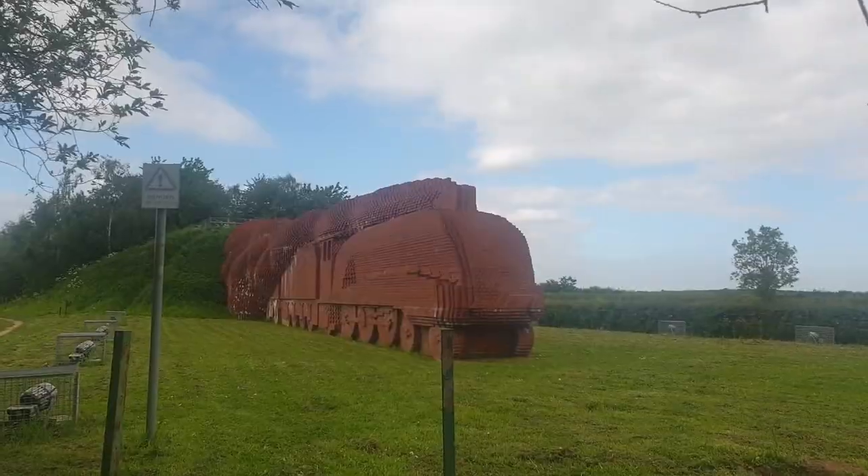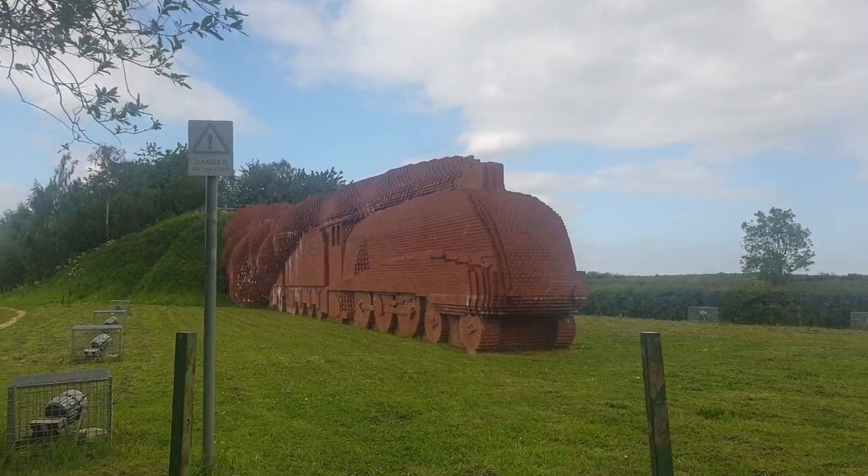Hi everybody, welcome back to Darling Borough Model Railway, I'm Richard. Now you may have noticed one thing — I'm not actually in the shed at the moment. That's because I decided to take a little trip out for the day and visit the Brick Train in Darlington.